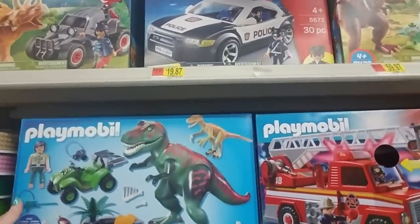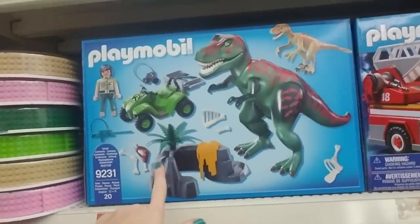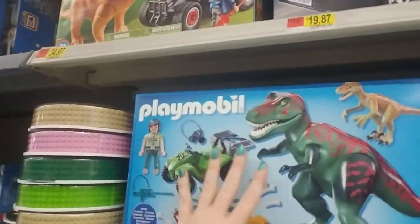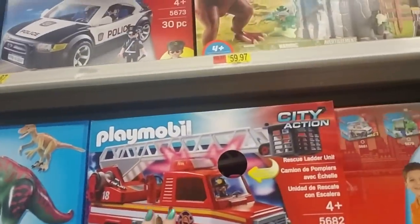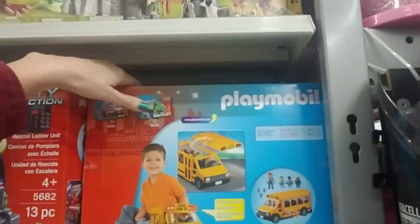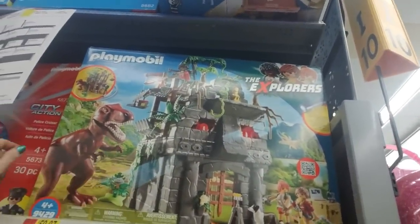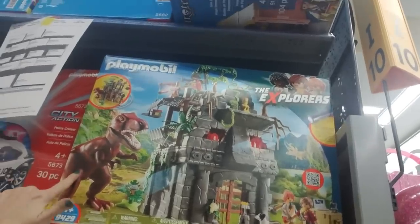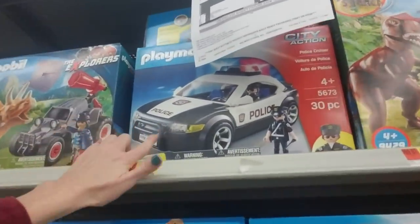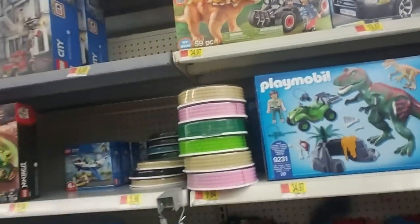And then they have Playmobil, which is kind of for younger kids — much easier sets to put together. Like here we have the dinosaurs — it's kind of a Jurassic Park theme even though it doesn't say Jurassic Park. And then the Rescue Ladder Unit only has 13 pieces, so little kids can start with stuff like this. Here we have a little school bus. This big set for ages four and up has 121 pieces and is $59.97 — it comes with a police car and a Triceratops.